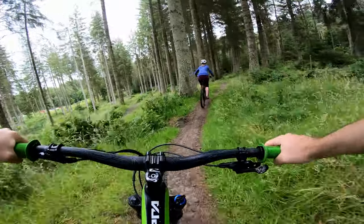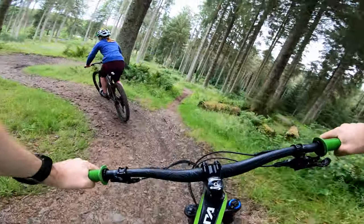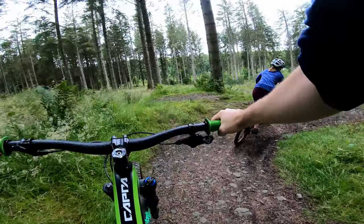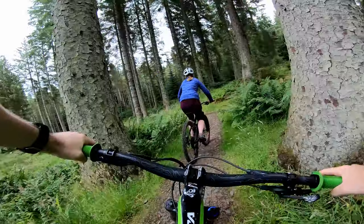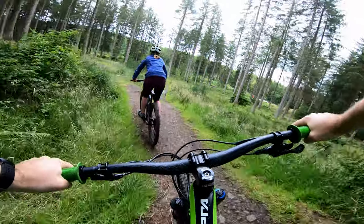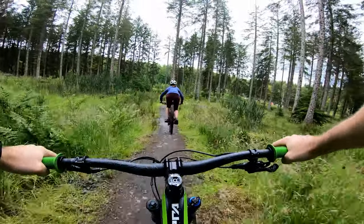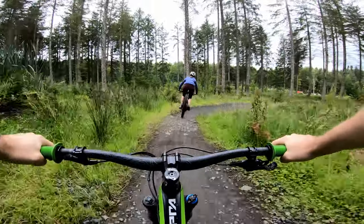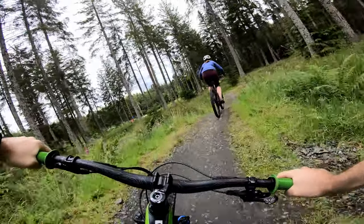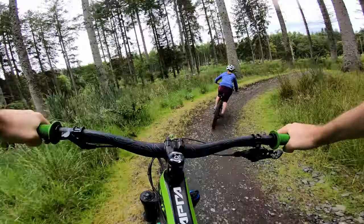Here we go down the blue to start things off — nice and easy, quite low berms here. Very good, very nice technique. Here we go, actually going down the chute. There we go, nice and flowy at the end, some bigger berms.